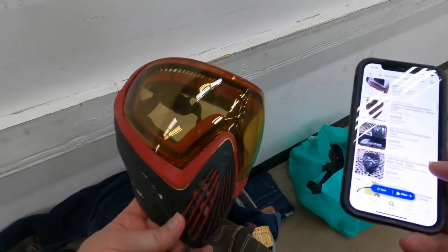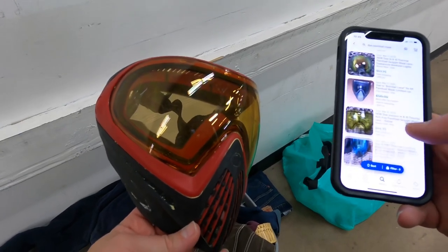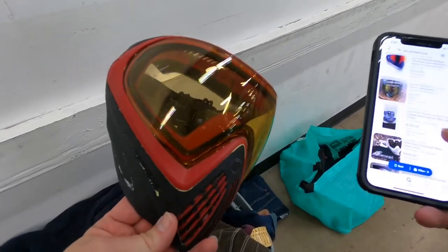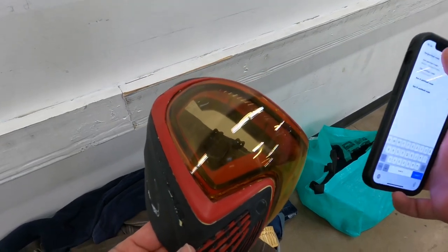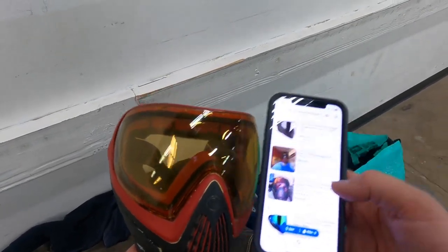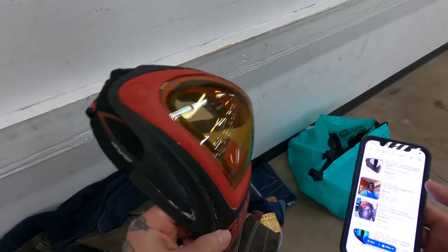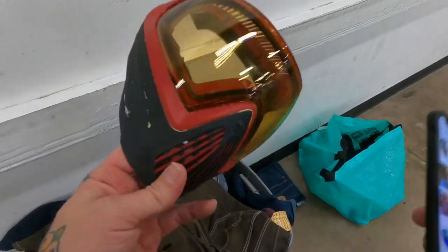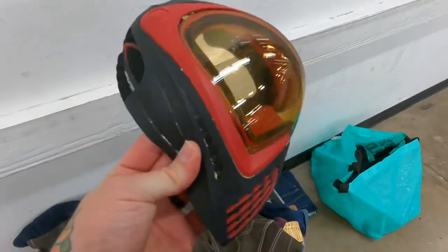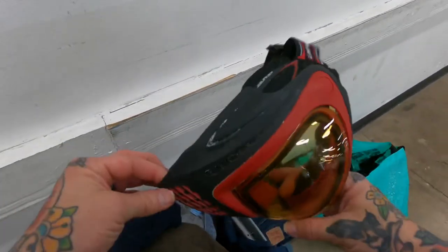Still without a cart, but before I call this day a complete bust — this Dye i4 looks like it's a paintball mask. Stacy found it, of course. I'll put it on the screen — $84 plus $14.75, that's damn near a hundred dollar find. Looks like it's in good condition, just needs to be cleaned, all the padding's good. If we're not having a cart and not really finding a lot in the first 30 minutes, that's at least something.